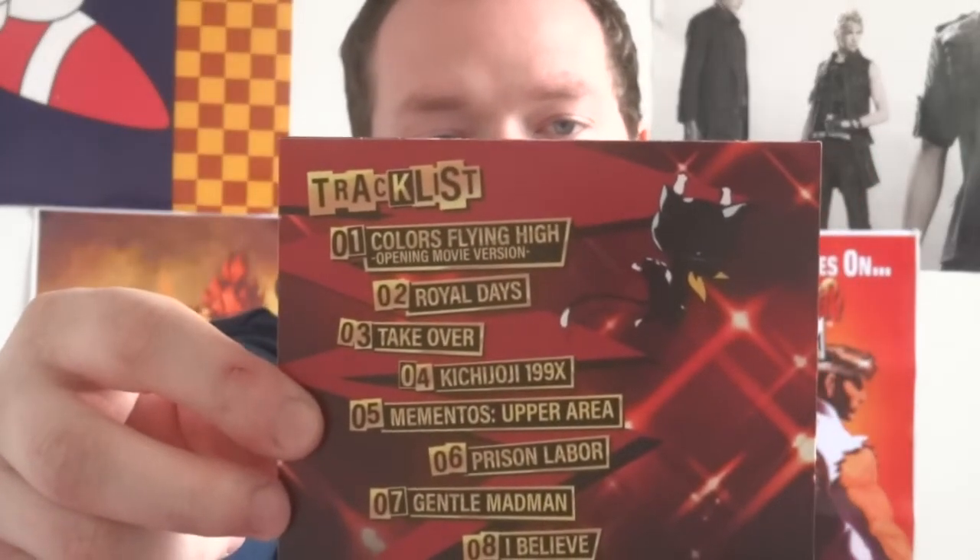And then the soundtrack. So the soundtrack — I will say — is probably a bit disappointing if people are intending to get the full soundtrack. Fortunately I've already picked that up separately. But it's just got ten songs. Now, this could be because one is called Royal Days — maybe these are the new ones exclusive to this game. That would make sense: Persona 5 Royal soundtrack, just the new tracks, not including the whole thing. These might be the new tracks for Persona 5 Royal.